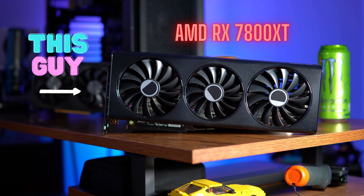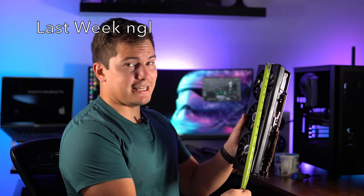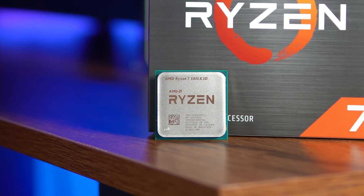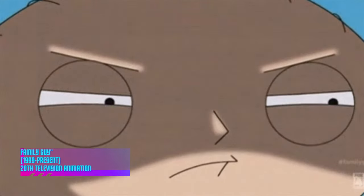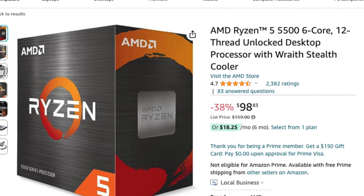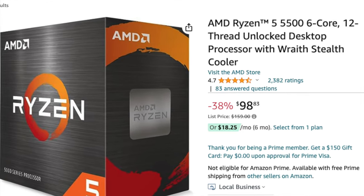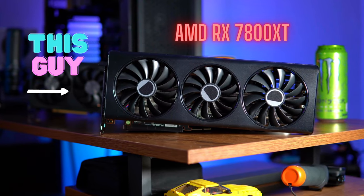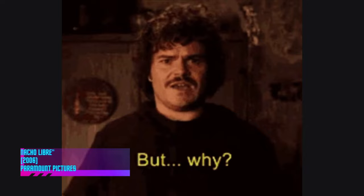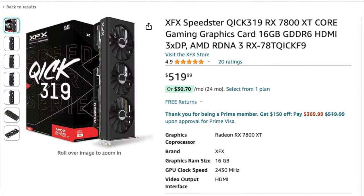Today I'm going to be testing the AMD 7800 XT. I already made a video about the 7800 XT last week when paired with a higher-end CPU. However, I want to see how the 7800 XT performs when paired with a budget processor like the 5500, which is under $100, and how it performs with a mid-level processor like the 5600X. Why would you pair a $100 CPU with a $500 GPU?